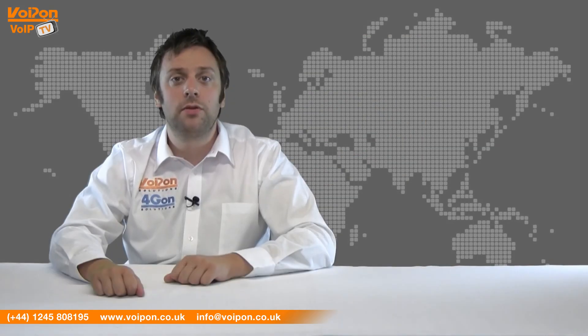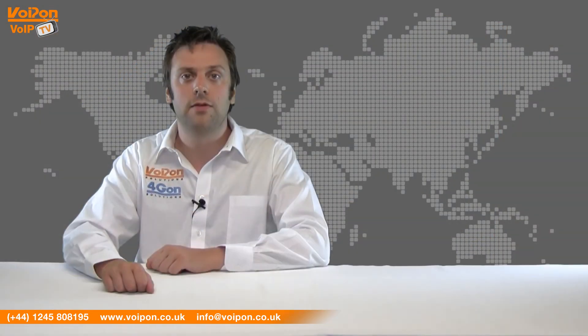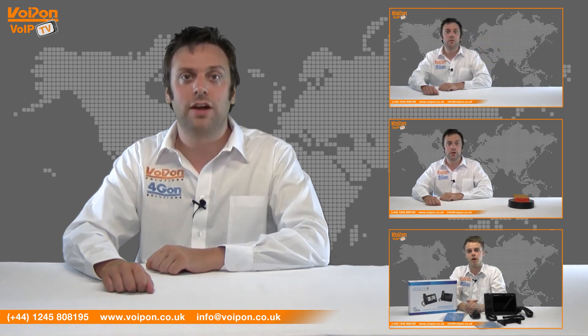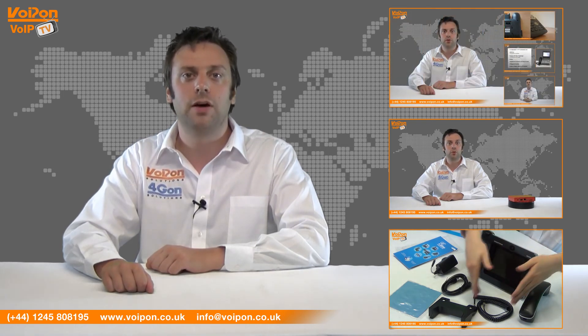So that's our review of the Bireonet Birefix 400. Visit voipon.co.uk for the best selection of VoIP products, excellent reseller pricing, next day delivery and worldwide shipping. Give us a call with any questions you have and our team will be happy to help.